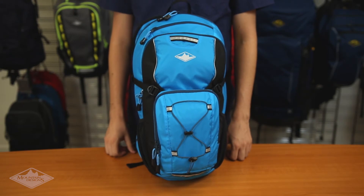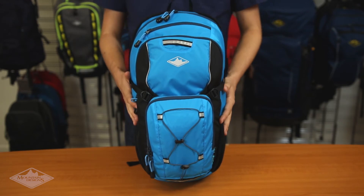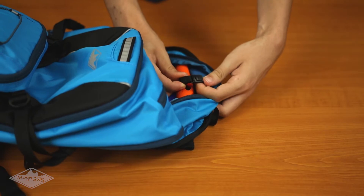We construct the pump day pack from durable Quadra 100 denier nylon fabric to make sure it stands up to daily wear and tear. The main compartment provides plenty of space for your gear and has easy-to-use attachment clips for your hydration bladder.